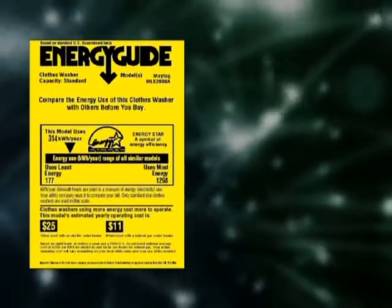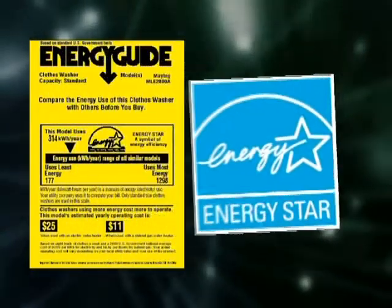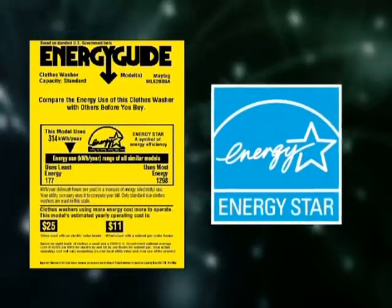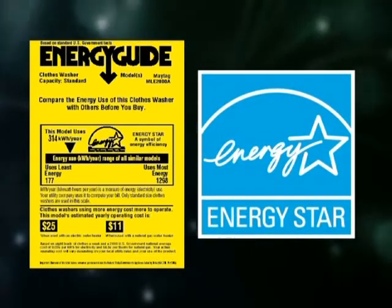The U.S. Department of Energy's Energy Guide label helps you compare the estimated energy consumption and yearly operating costs for different brands and models. Also, the Department of Energy's Energy Star program identifies the most energy-efficient products — just look for the Energy Star label.